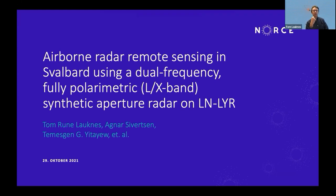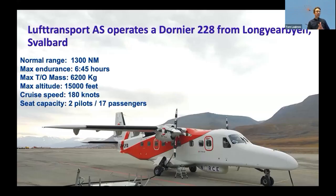It's a dual frequency system that we are aiming to install. The Dornier is an airborne platform which is very well suited for remote sensing applications. We already have this optical pod in the front of the aircraft with optical instrumentation that has been used in many SAIOS campaigns, and this has been quite a good success for many scientists all over Svalbard.